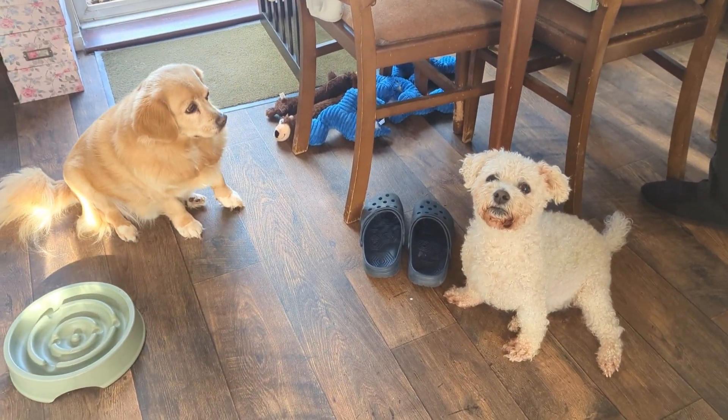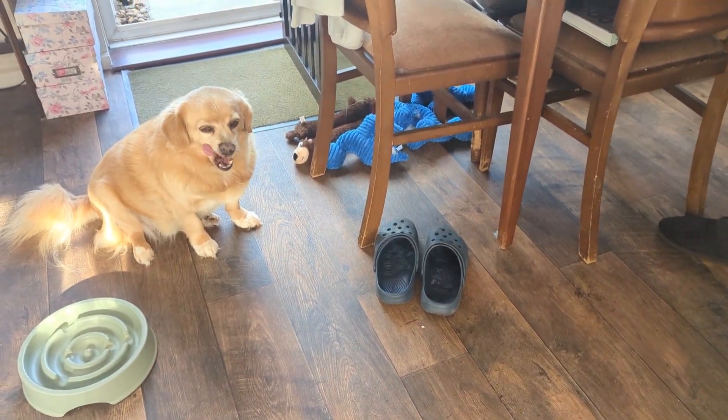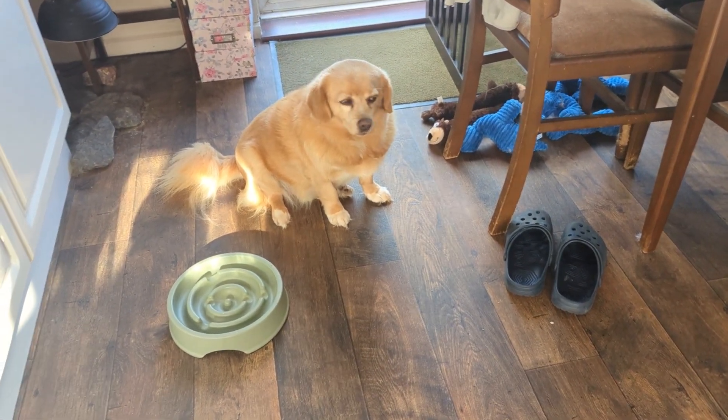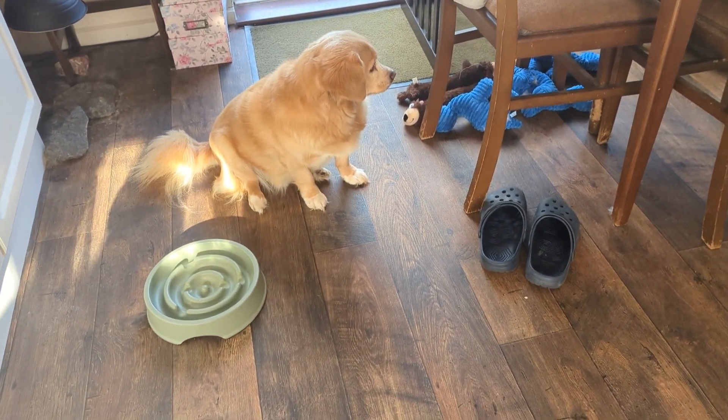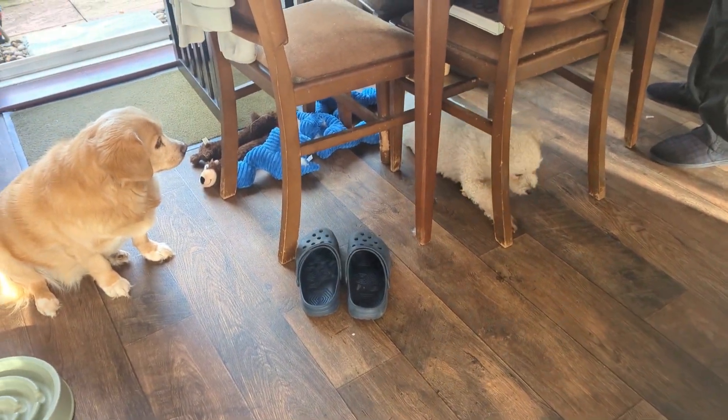They get more itchy than in spring, and the reason is because of the leaves falling off the trees. They produce spores and that can make dogs itchy. There are more molds in the air, just more stuff in the air.